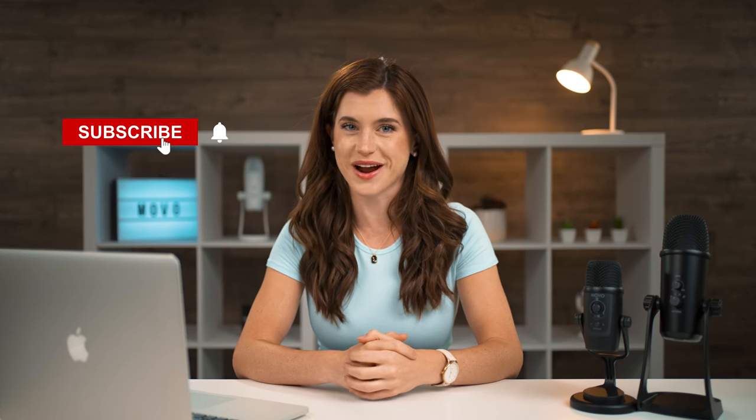In this quick video, we'll cover what type of gear you'll need to start a podcast, including mics, pop filters, boom arms, and more. But before we get into it, be sure to hit that subscribe button.